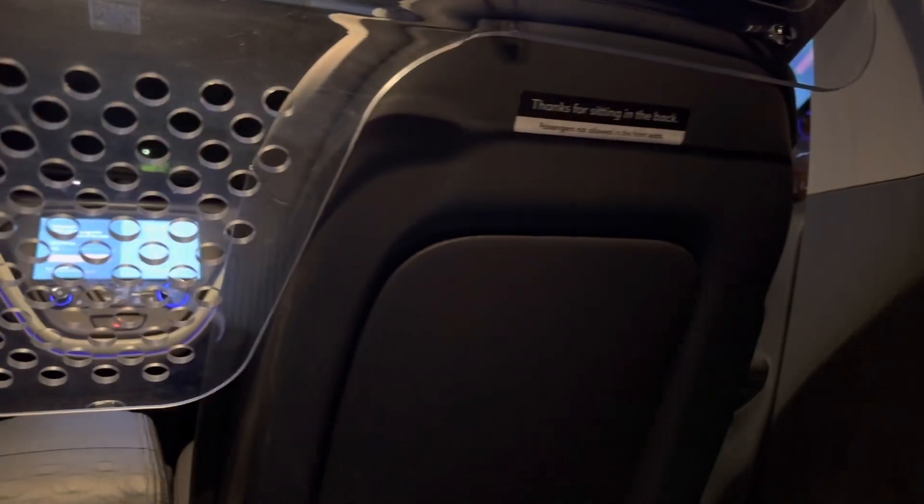"Hi there, take a seat in the back and buckle up. Start your ride from the tablet in the car." Gotta buckle up.